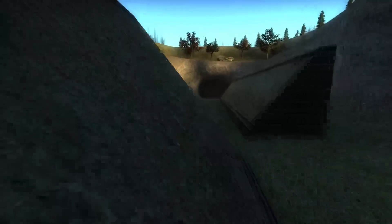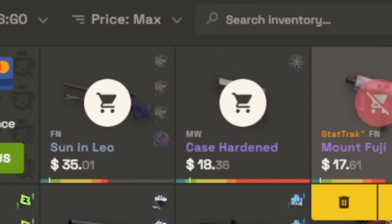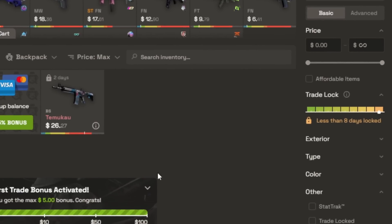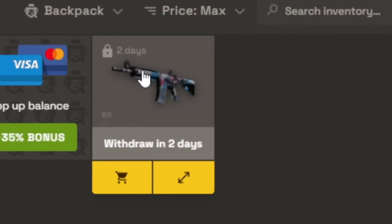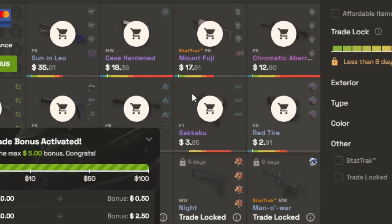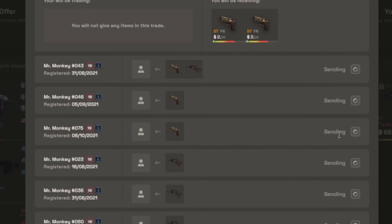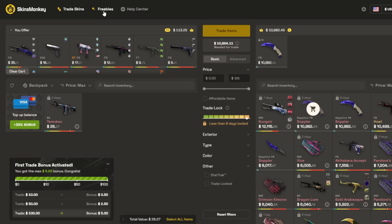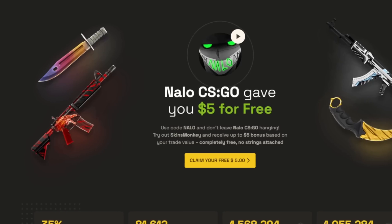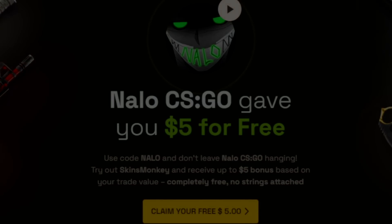Before we get into that, let's take a quick look at our sponsor, Skins Monkey. Skins Monkey is a website you can use to trade in some of your old skins that you don't want anymore for some brand new skins to spice up your inventory. Even if the skin you want is on a trade hold, it'll go straight to your Skins Monkey backpack until it's ready to be withdrawn. If you use code Nalo on Skins Monkey, you'll get two different bonuses: a $5 trade bonus and a 5% deposit bonus on top of the deposit bonus they already give you. It's super easy to withdraw items instantly. They also have daily, weekly, and monthly giveaways that you can enter completely for free. Go check out Skins Monkey with the link in the description below, claim your free bonuses, and spice up that inventory.